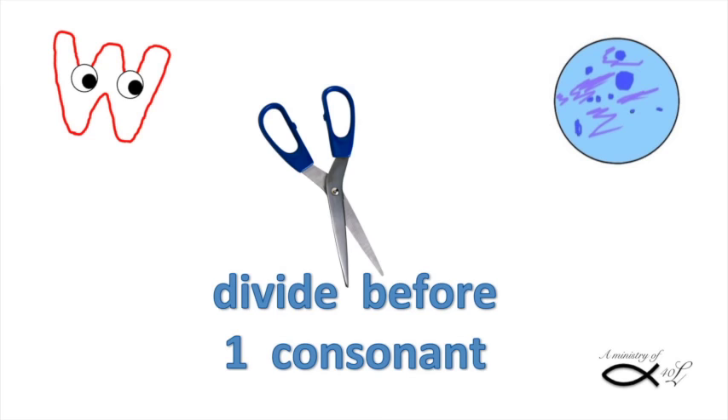Now, a trickier chop. I'm ready. Okay. One consonant — divide before. Syllables that end in a vowel are long. Long? Yes, long. Long vowels say their name, except Y, which steals I's sound.